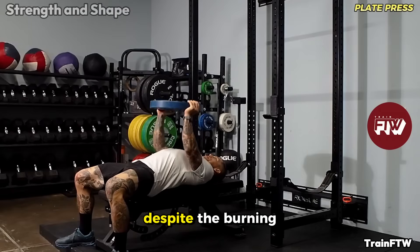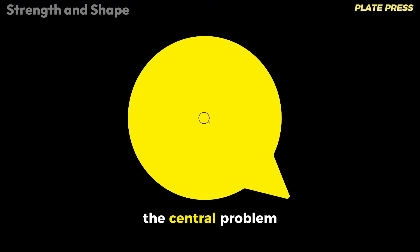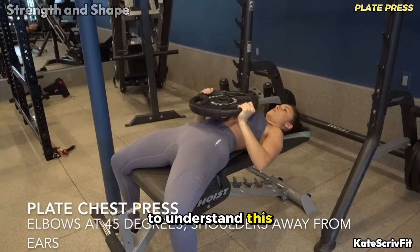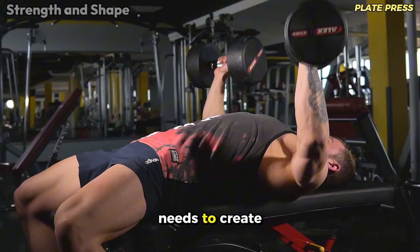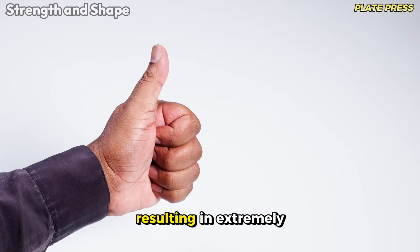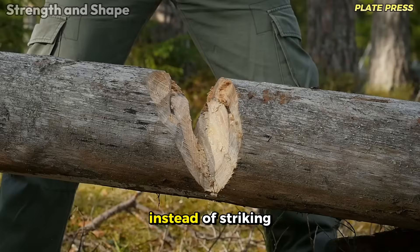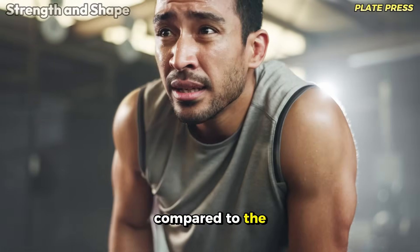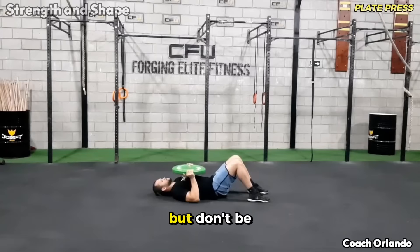Let's be direct about the plate press. Despite the burning sensation it can provide, this exercise is fundamentally flawed in its basic mechanics. The central problem is that it doesn't produce working force against the direction of the chest muscle fiber. Think about the direction in which your chest fibers run — from the sternum toward the humerus. An efficient exercise needs to create tension along this line, but the plate press generates a force perpendicular to this direction, resulting in extremely inefficient activation. Many fall into the trap of the plate press because they feel a burn in the chest during the exercise, but this sensation is mainly due to isometric fatigue and doesn't necessarily indicate an efficient stimulus for hypertrophy.